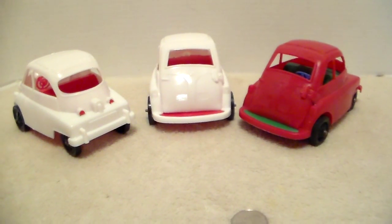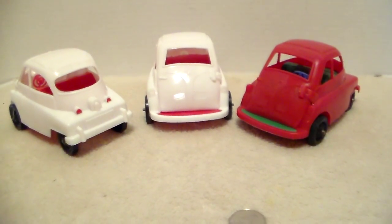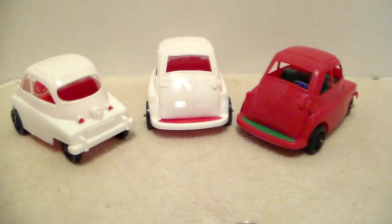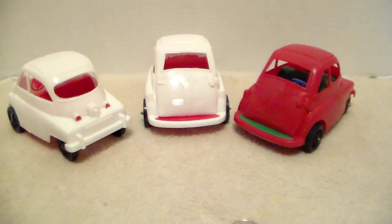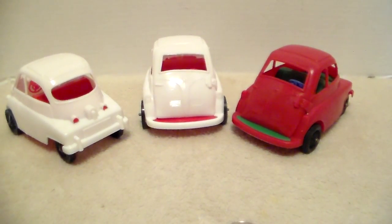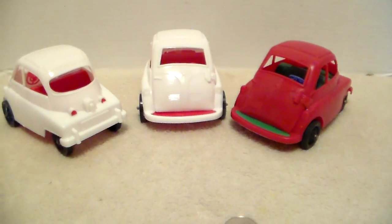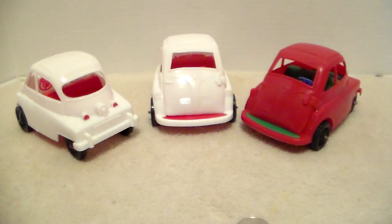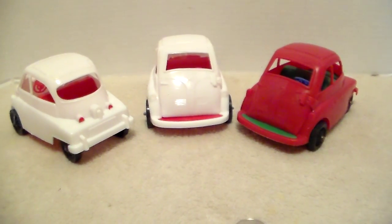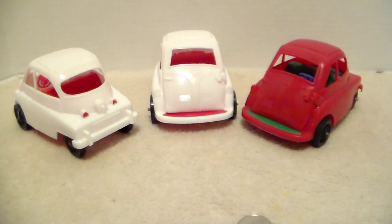I'm not sure what year these toys came out, whether it was the 60s or the 70s. I've never had a chance to ride in a real one — I think it would be pretty cool. There was a man in my community years ago who had a lot of these little real cars, including a couple of Fiats with rear engines that were air-cooled. Sadly, the garage he stored them in burned down, and for years the shells of the cars just sat there.